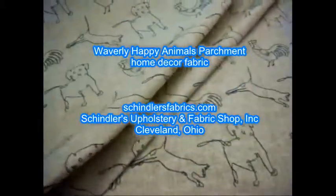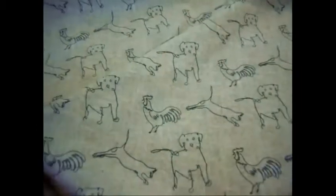Waverly Pattern Happy Animals, color Parchment. A Waverly Lifestyle Ellen DeGeneres design is a fun, elegant, playful, and whimsical 100% cotton fabric featuring a print of dogs, chickens, and cats against a parchment background.